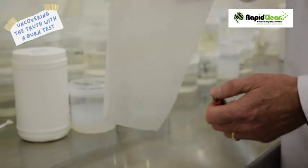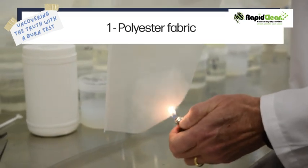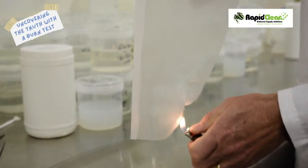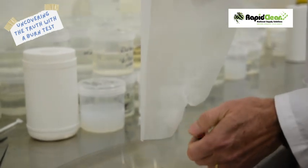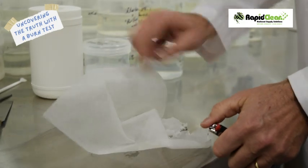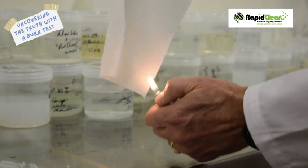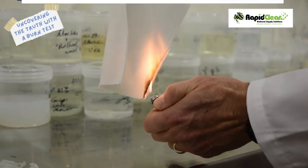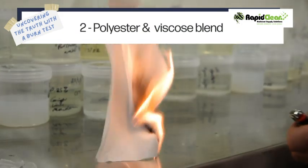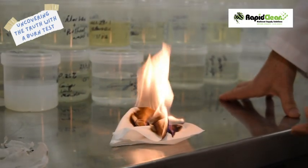This is your typical polyester fabric that is in lots of wipes. You'll see how this behaves when it's burning — got to be careful not to burn myself. But the smell is terrible. You can just see how it is behaving like melted plastic.